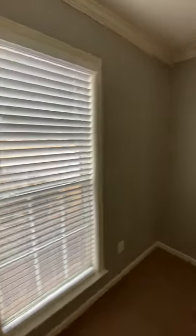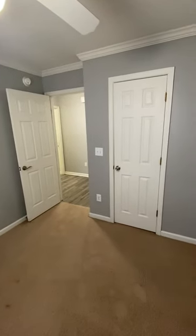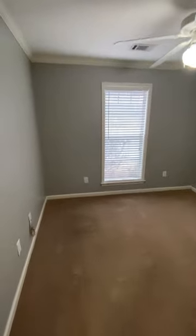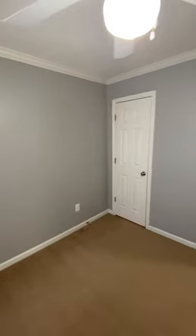Here we'll just walk around the room. They are carpeted, and then you've got this closet. And then as you can see, the second bedroom — I think they are about the same size — and then you have a closet.